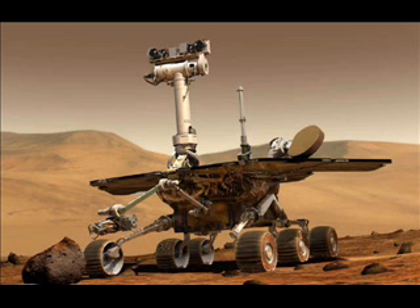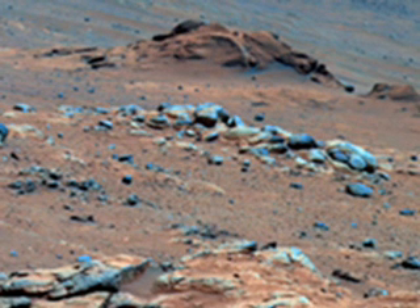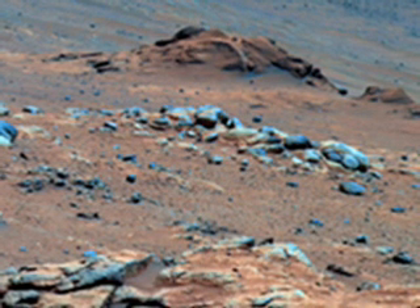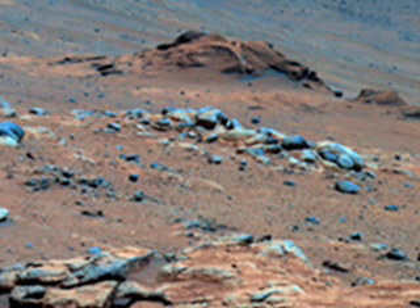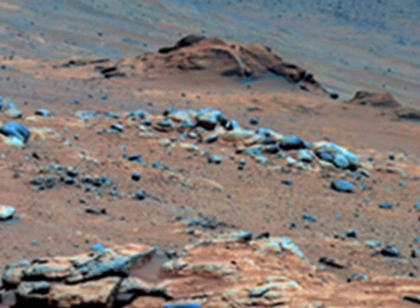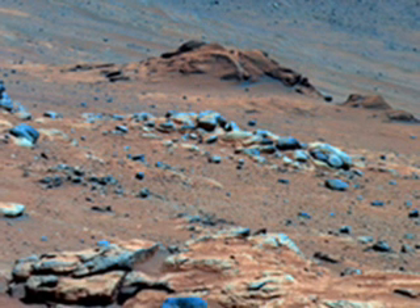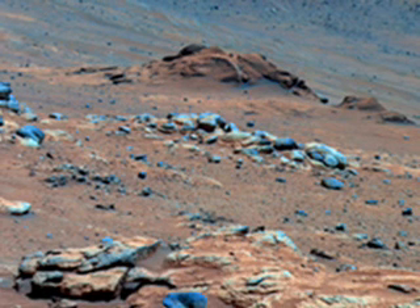Lengthy detective work with data collected in late 2005 has confirmed that an outcrop called Comanche contains a mineral indicating that a past environment was wet and non-acidic, possibly favorable to life. Spirit used its panoramic camera to capture a view of the Comanche outcrop during Sol 609 on December 11, 2005. The rover's Mössbauer Spectrometer, Mini-TES or Miniature Thermal Emission Spectrometer, and the APXS or Alpha Particle X-ray Spectrometer each examined targets on Comanche that month. On June 3rd, 2010, scientists using data from all three spectrometers reported that about one-fourth of the composition of Comanche is magnesium iron carbonate.